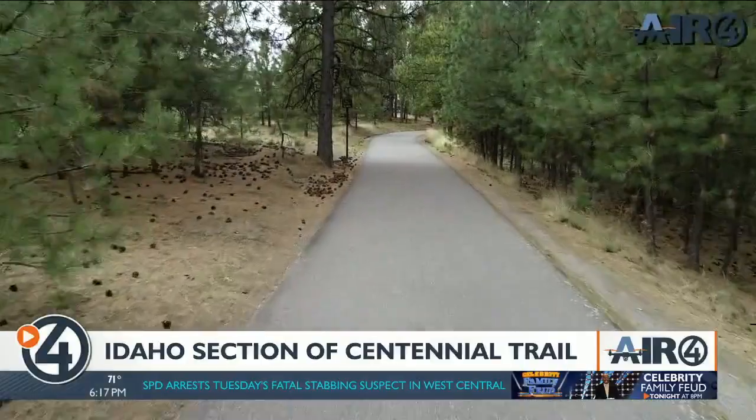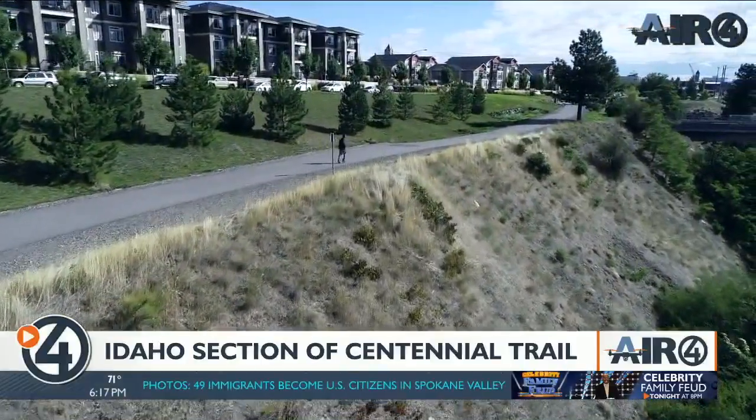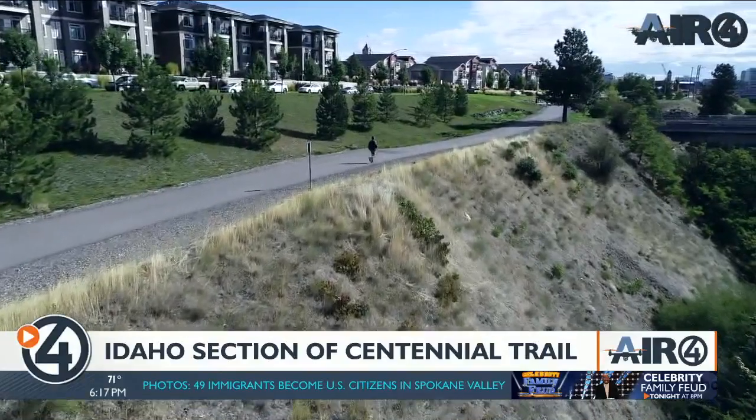Local residents use the trail in different ways. It's also really becoming an important way to commute to and from work and get folks out of vehicles. Friends of the Centennial Trail are the community advocacy voice for the maintenance, the completion, the wayfinding, and the use of the trail. We're here to take your feedback and share it with state parks and our Centennial Trail Coordinating Council.